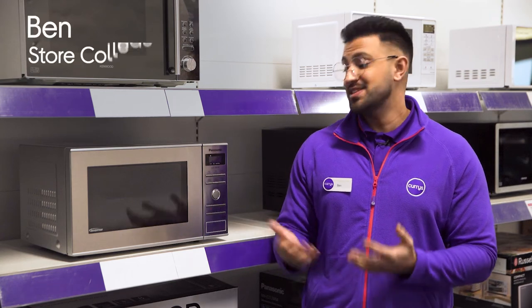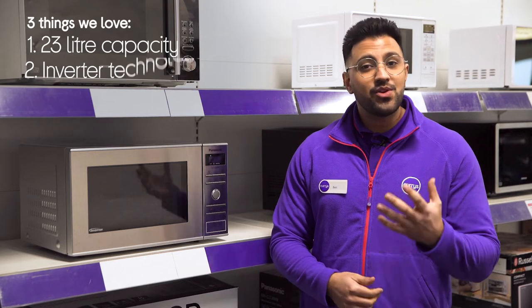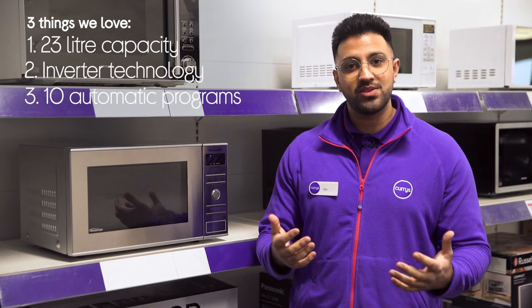Hi, Ben here and here are three things we love about this Panasonic Microwave. It has a large 23-liter interior, thoroughly cooks food to perfection, and it optimally cooks different food types.